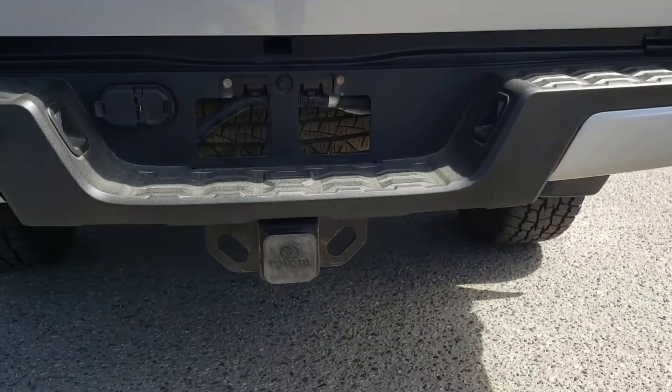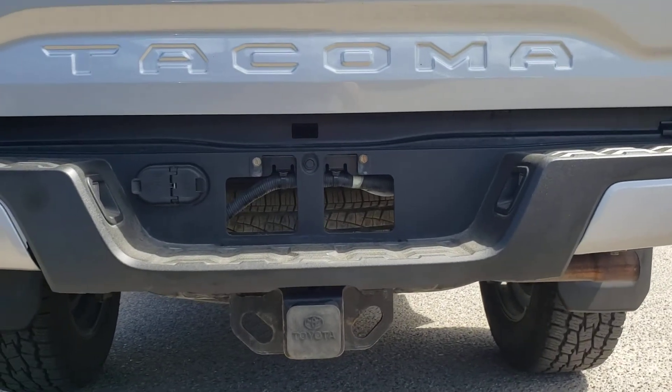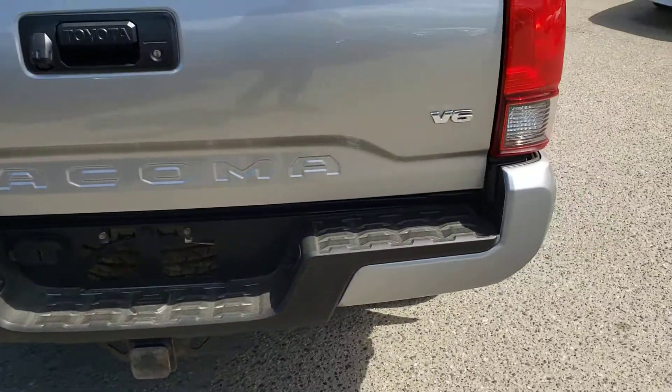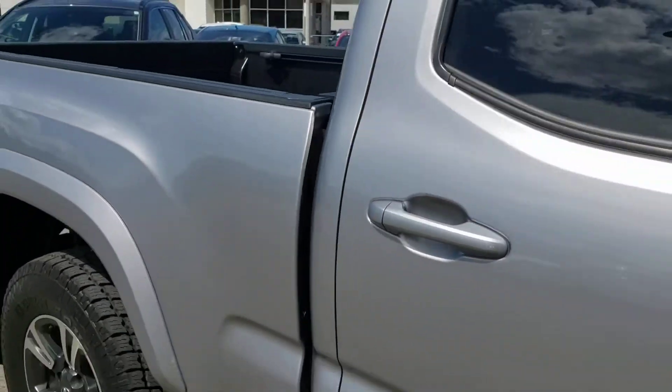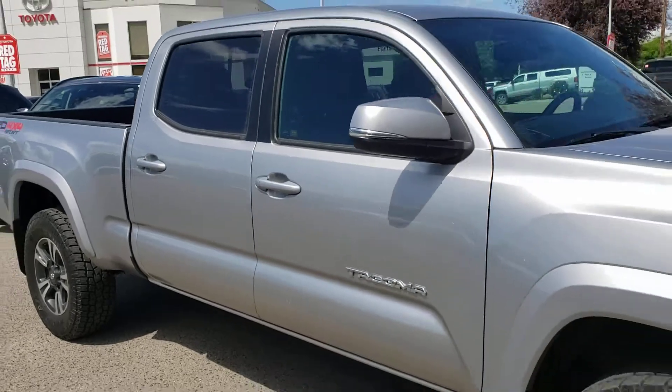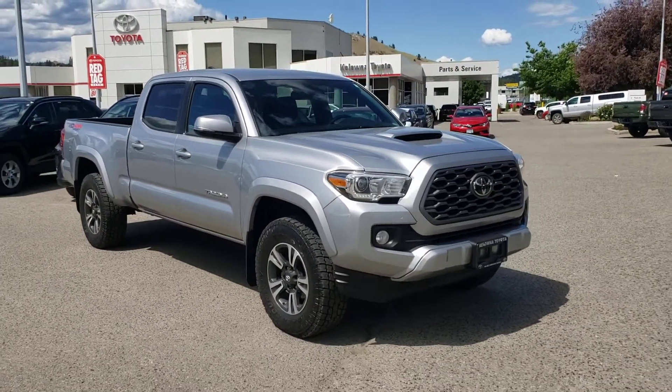Take a look underneath — this truck does come equipped with a hitch so it's ready to tow, and you've also got the spare tire underneath in case you ever get a flat. This is as like-new as it gets when it comes to Tacomas, and this vehicle will not last long, so let's go ahead and hop inside and get started with the interior features.